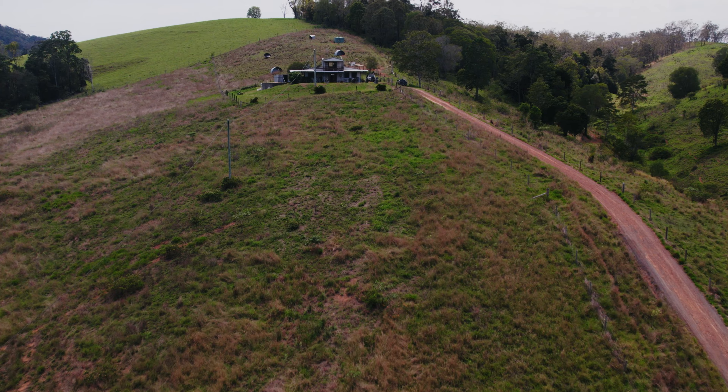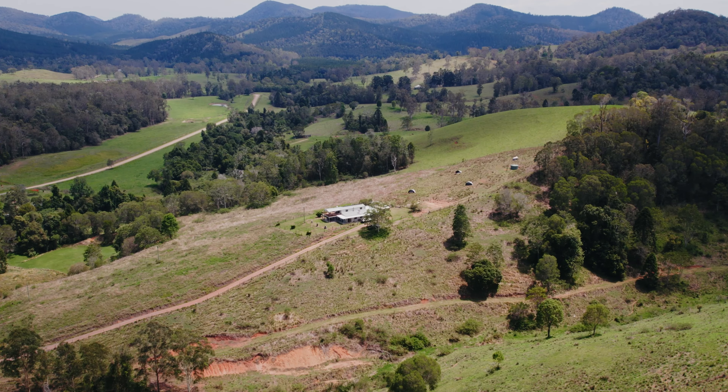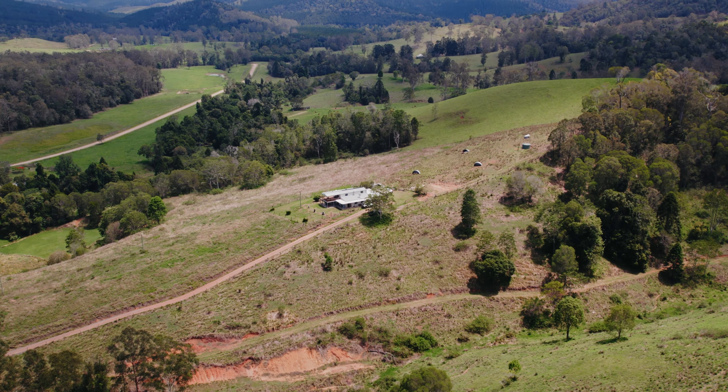Only minutes from the village of Kandanga and you're surrounded by complete peace and quiet. This 131 acre property will satisfy the desires of any rural dweller.